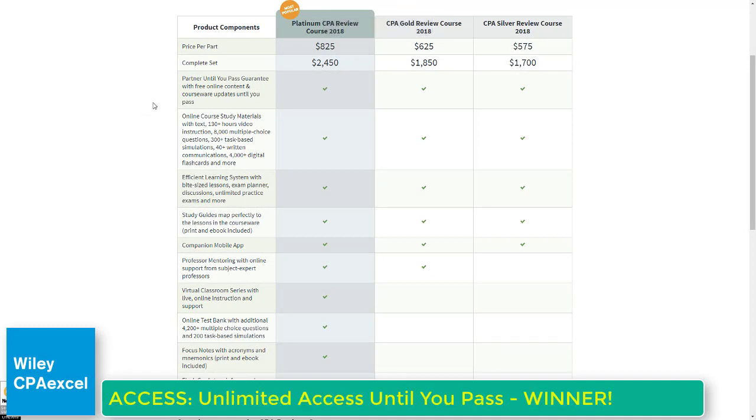Wiley CPA Excel's access policy takes about 10 seconds to explain: no matter what package you pick, they partner with you until you pass, guaranteed, with free online content and courseware updates. There's no red tape and no expectations. Every year they'll contact you to check if you've passed yet, and if not, they'll renew your access and update your software for free.